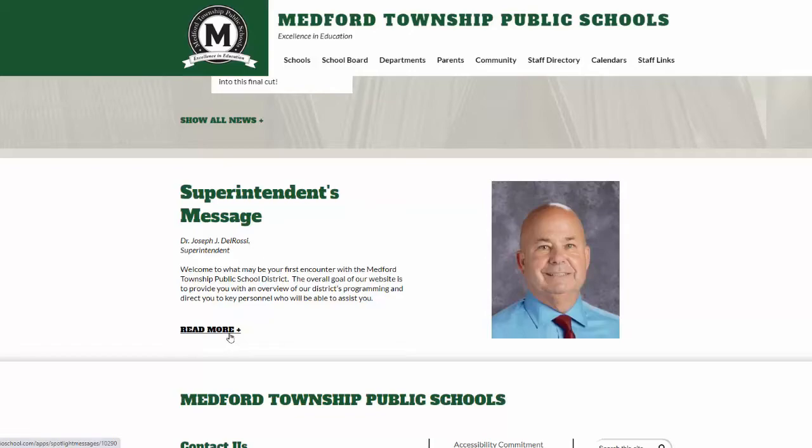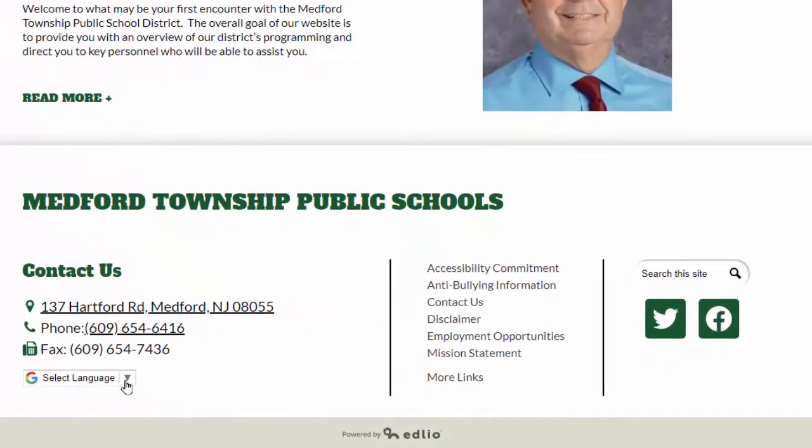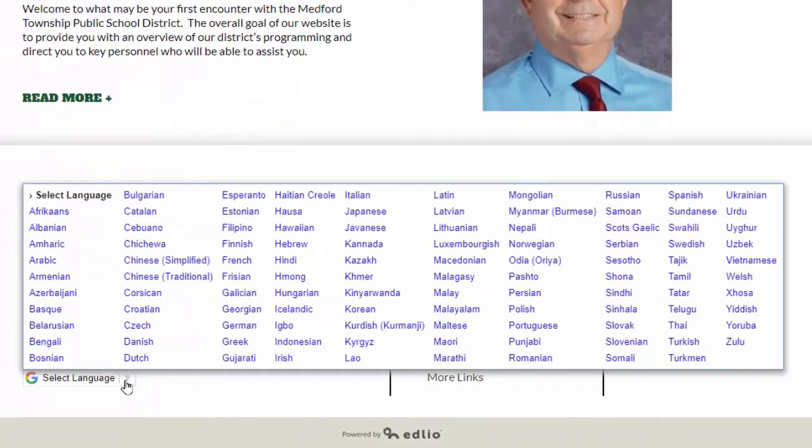And finally, in the footer of each page is contact information, other links including our anti-bullying information and accessibility commitment, and a lower right panel that allows you to search our site by keyword and access our social media presence. Visitors to our website now also have the ability to translate any of our pages into over 100 different languages.